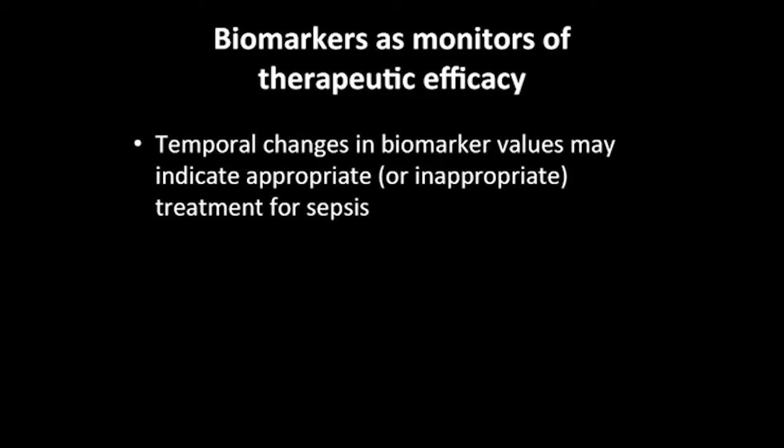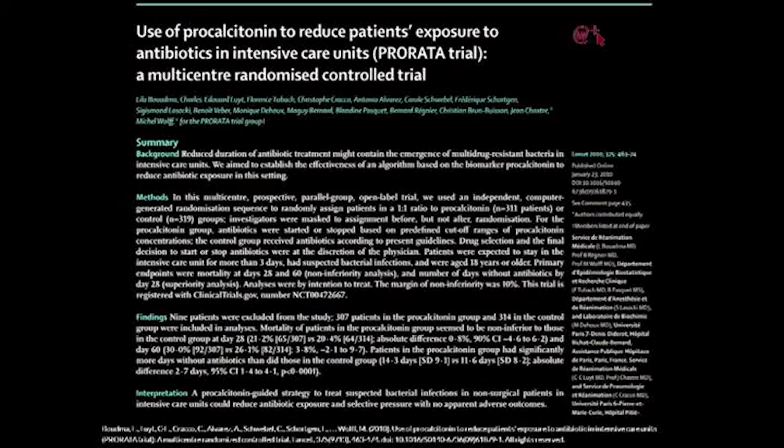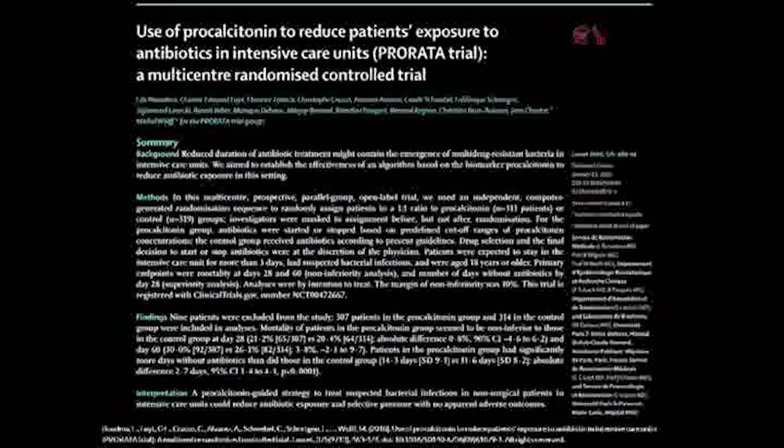My prediction is that in the future it won't be just a single biomarker but a combination. Biomarkers are also going to help us monitor therapeutic efficacy — temporal changes in biomarkers may allow us to detect whether we're appropriately treating patients. This was demonstrated in a trial in adults using a procalcitonin-guided algorithm to initiate or stop antibiotics, reducing antibiotic days by four or five days. Unfortunately, those exciting results haven't been replicated in other trials, but there's still promise.